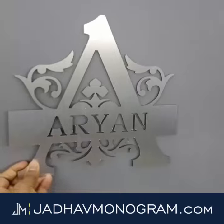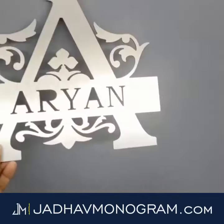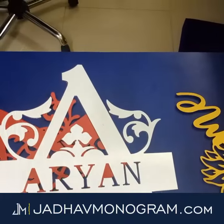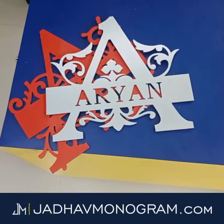You can easily paste it, or you can also use screws to fasten the monogram. Just go to jadhavmonogram.com and order your custom monogram. See you on the other side.